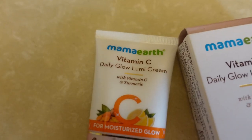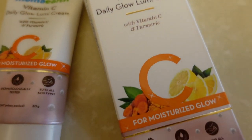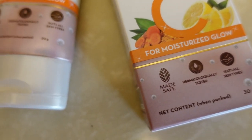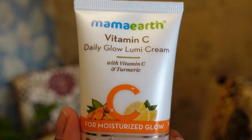So guys, if you need dewy makeup, glowy skin, you need to brighten up your skin and even out your skin, you can try the newly launched Mama Earth Vitamin C Daily Glow Lumi Cream, with vitamin C and turmeric for moisturized glow. This is a 2-in-1 cream — it will brighten up your skin because it contains vitamin C, which will keep your skin radiant, boost collagen production, and brighten up your skin.